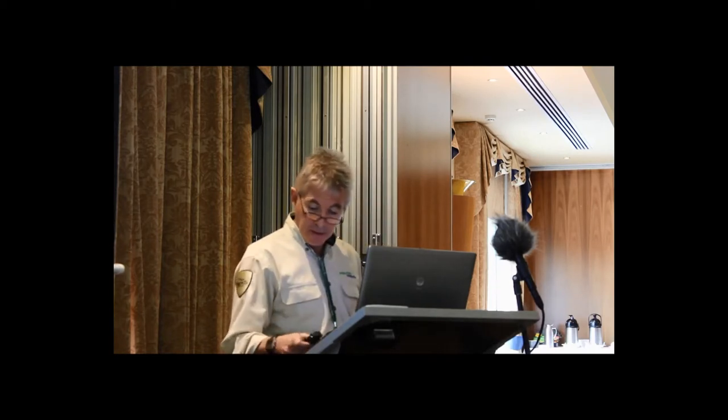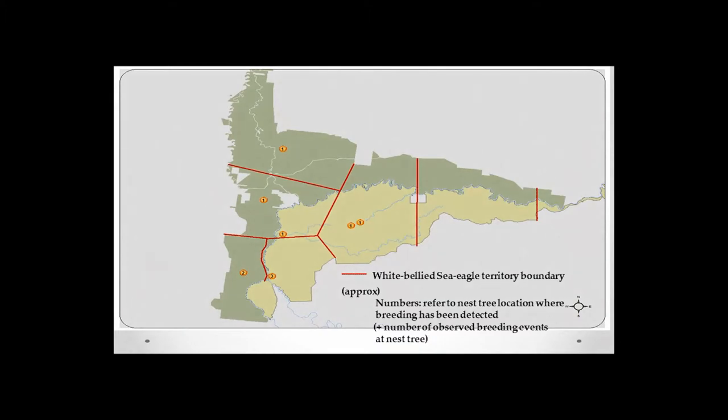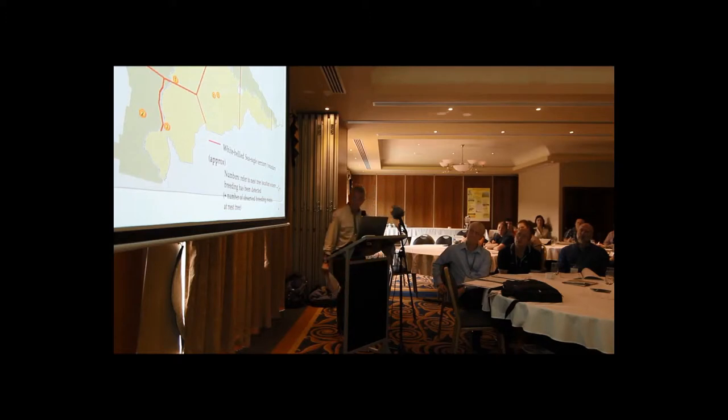Moving on to key findings: there is a map showing the known territories of birds within the Barma Mill River Forest. There are believed to be only seven adult pairs throughout the whole forest. The thick red lines show the rough mapping of those territories, and the numbers refer to locations of successful breeding at nest trees that the team is aware of, indicating how many times those nest trees have been used since monitoring began.